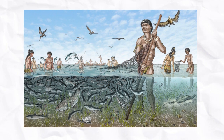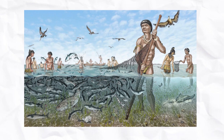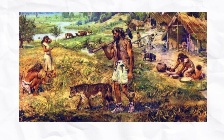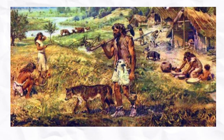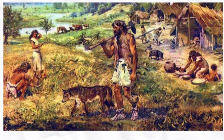Nets, fish hooks, and weirs were utilized for fishing, a significant food source for many groups living near water bodies. Archaeological evidence suggests WHGs traded materials like flint, shells, and amber across considerable distances, indicating a network of communication and exchange.